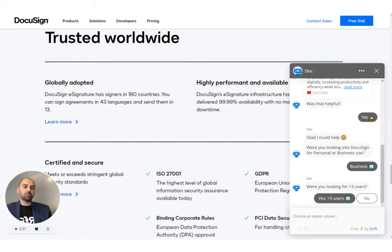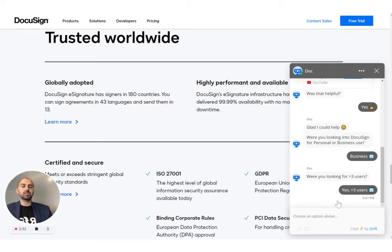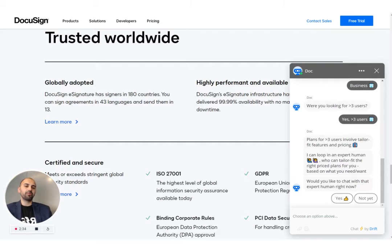It's asking if I need greater than three users. I'm going to say yes — we do want more than three users creating and sending contracts. It's letting me know why it's asking: if it was less than three users, even businesses could just buy directly from the website. But if it's more than that, it would require me to speak to someone. It's explaining why it asked those questions and letting me know I need to speak to a human now.